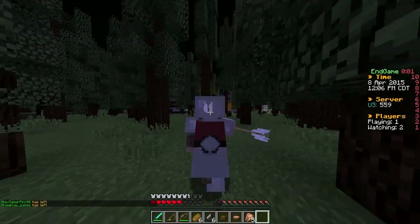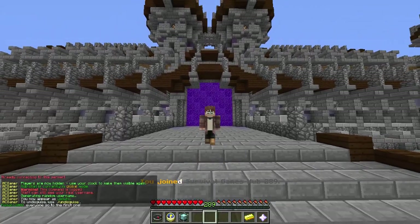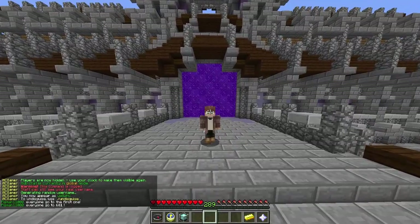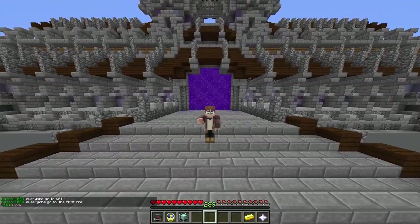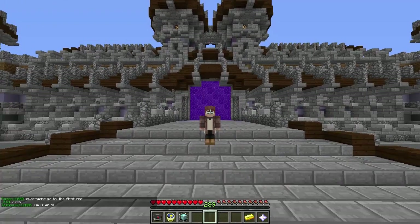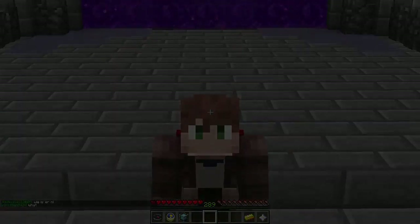Thank you guys all so much for watching this episode of Minecraft Survival Games. This is officially probably one of the best gameplays I've ever recorded — definitely one of my best. Let me know in the comment section below what you guys think about these mic settings. Sorry this wasn't a Vulcan video, but this is definitely the best gameplay I've ever recorded. Thank you guys so much for watching, I'll see you all in the next video — bye bye!